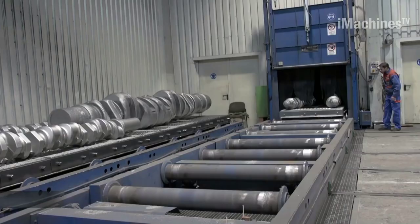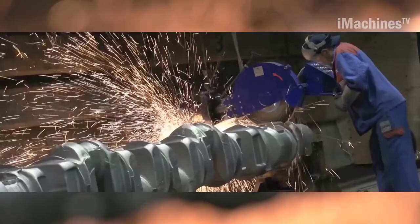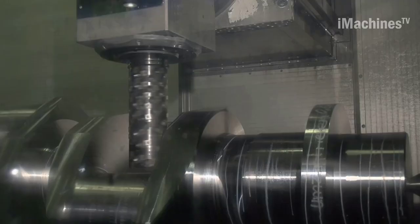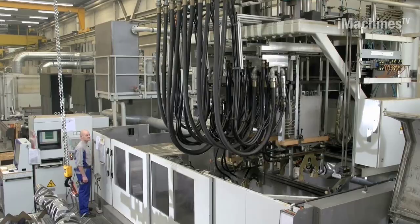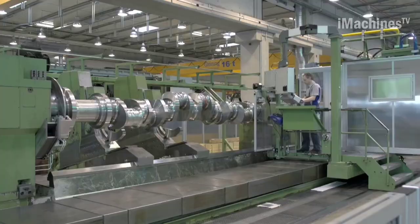Alfing Kessler is entitled to carry out its own classification inspection in-house, which ensures that the crankshafts produced meet the highest quality standards. Preservation and packaging take place in a clean room to ensure that the crankshafts are delivered in perfect condition. New crankshafts are developed together with their customers as part of a simultaneous engineering exercise.